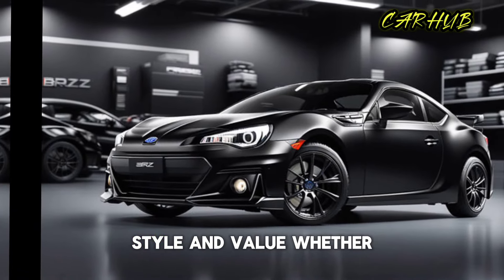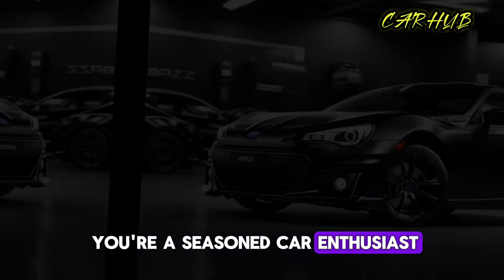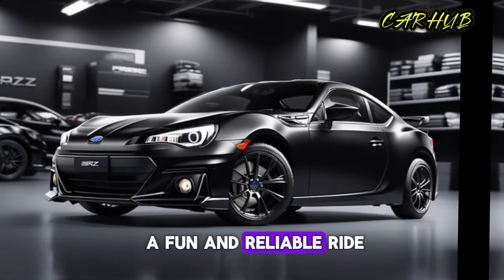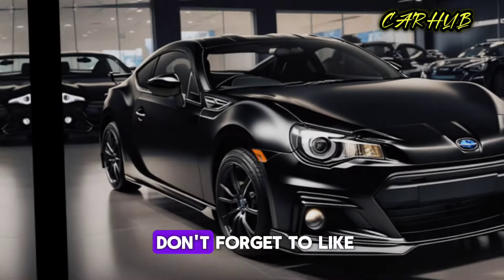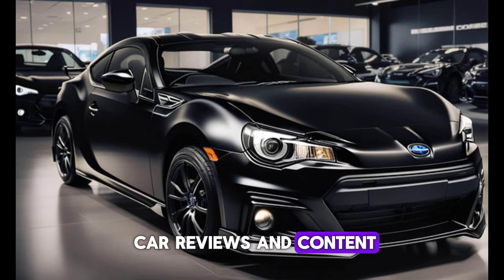Whether you're a seasoned car enthusiast or just looking for a fun and reliable ride, this car is definitely worth considering. Thanks for watching, and don't forget to like and subscribe for more car reviews and content.